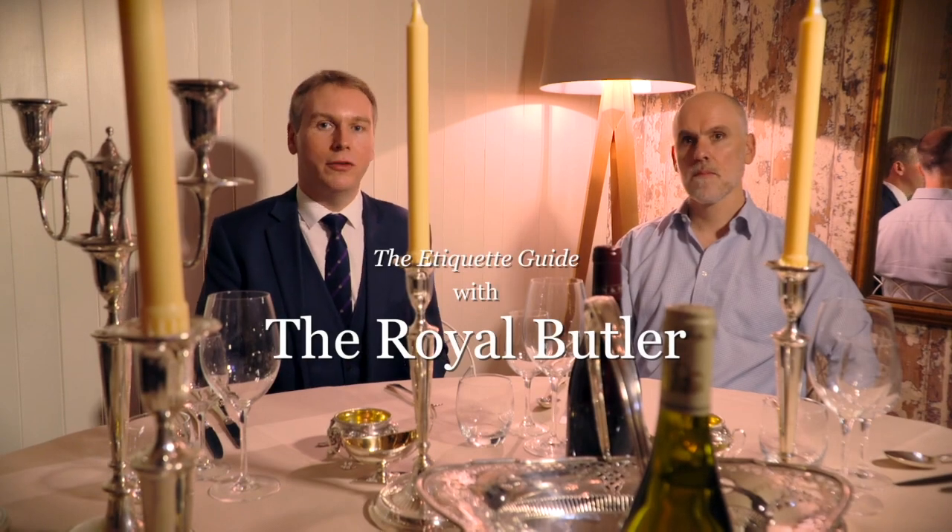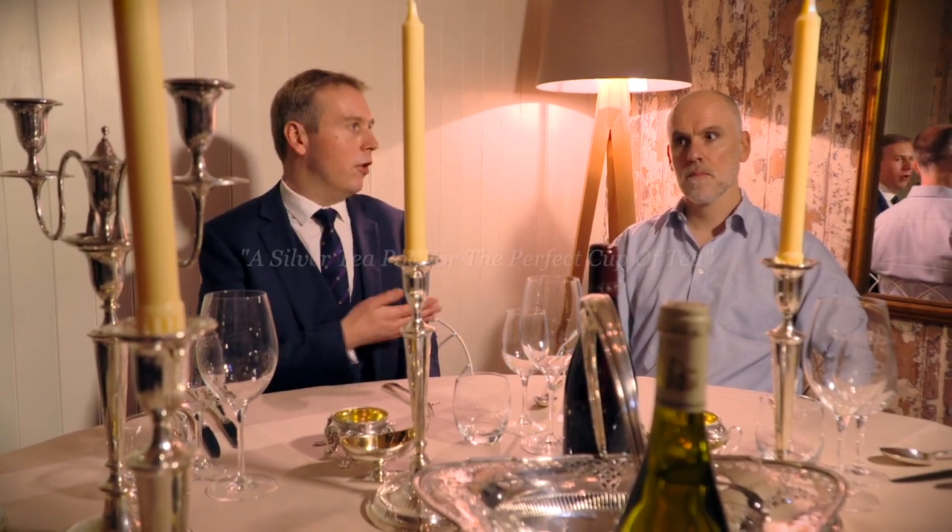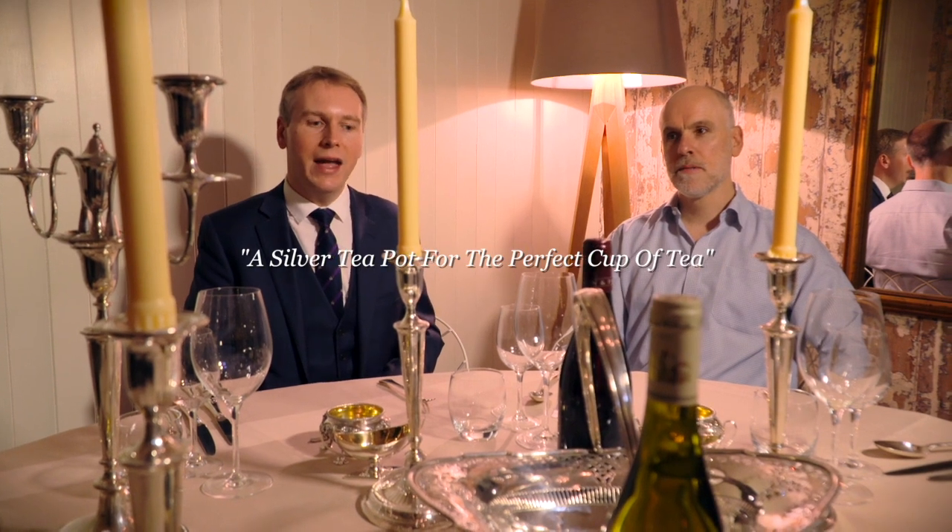Today I'm at Siglo Restaurant, which is a stone's throw from the Silver Vaults, and I'm with John Walters, who's one of the experts from there. We're at this wonderful table, about to have a dinner, and as you can see we've got a fantastic array of silver which John has kindly brought along.